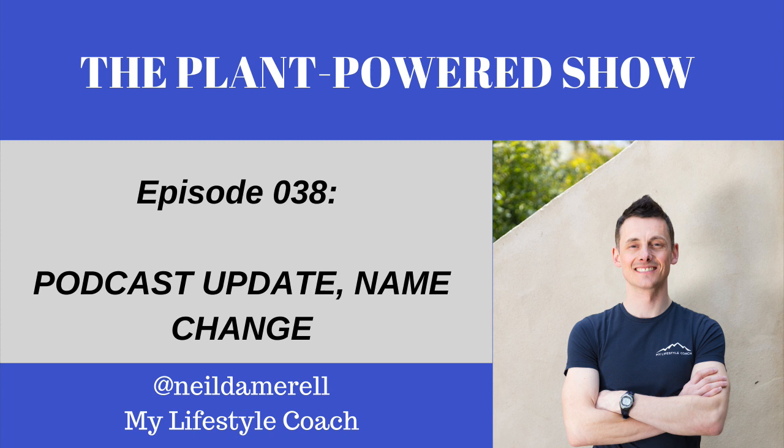If you like the name change, get in touch with me on social media — on Instagram or Facebook. I'd love to hear your thoughts on whether you find the name better. Any constructive feedback is much appreciated.